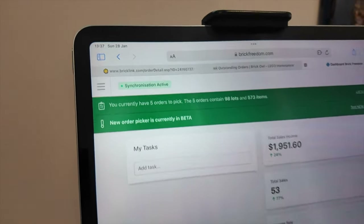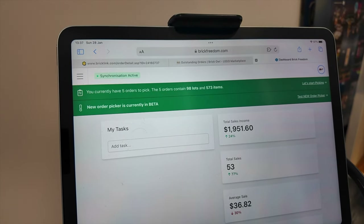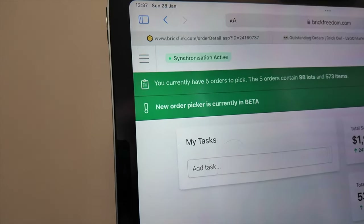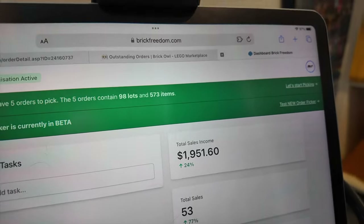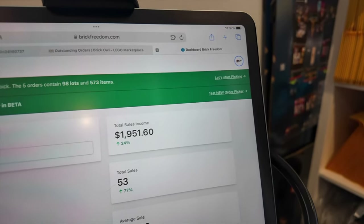It's Sunday — it's been a few days. Had a little incident, had a few days off work and not doing anything, but back to it. We got five orders with 98 lots and 573 items, so I'm going to get those picked now.